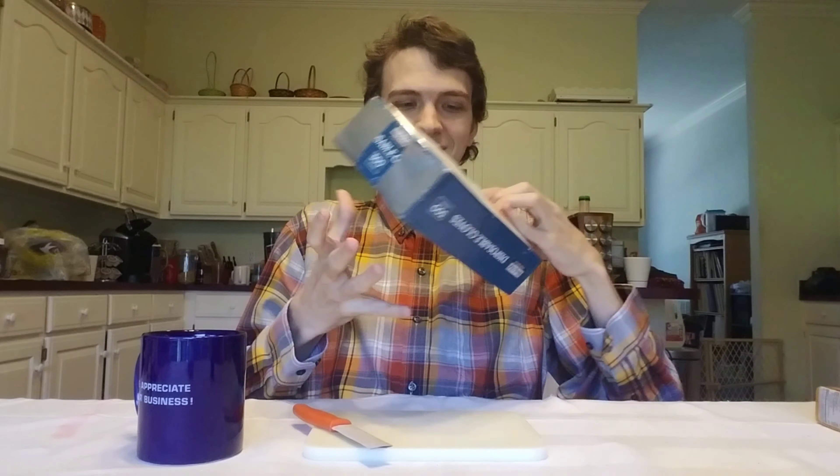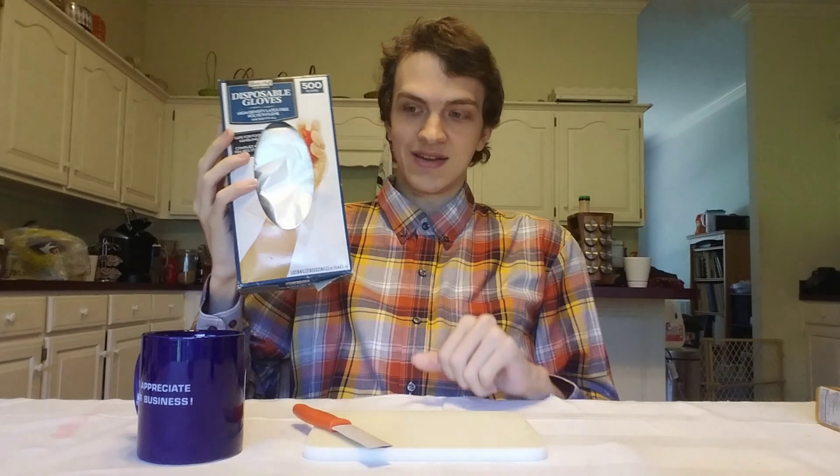I have come as prepared as I possibly can to indulge in this delicious treat. I've got a cutting board, a little knife, and even some nice disposable gloves, because if I know anything about bad smelling cheese, it's that you probably don't want to get it all over your hands because they'll just be smelling later. Also, I've heard that A&W root beer goes with it. Let's just get right to it.